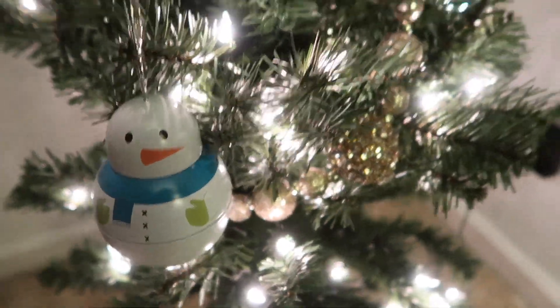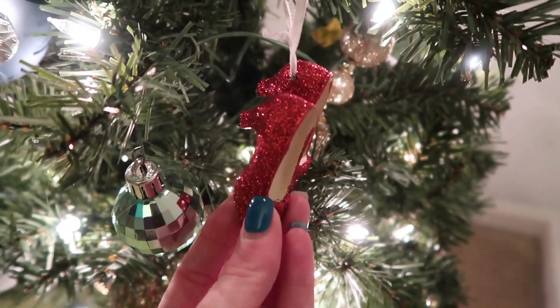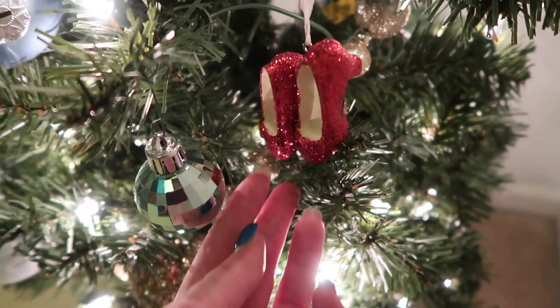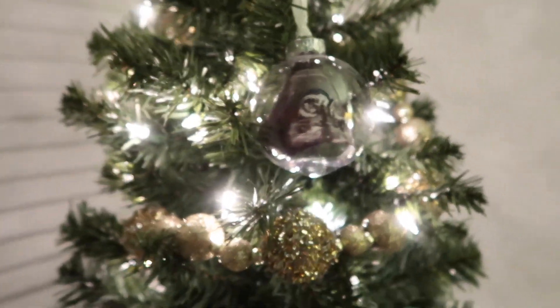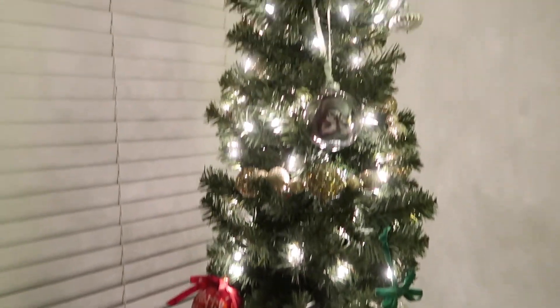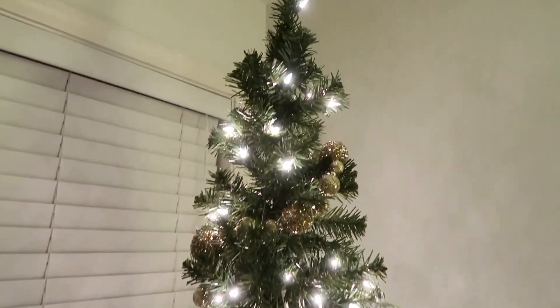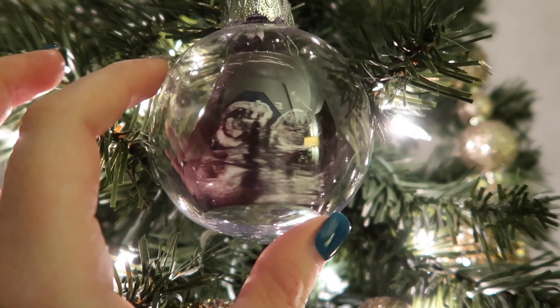These are my ruby red slippers because I was in the Wizard of Oz show. I think that's it — we went very simple on this tree. I still need to put the tree skirt on it, but I just love having these few special ones in here.